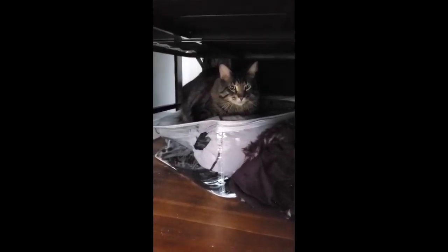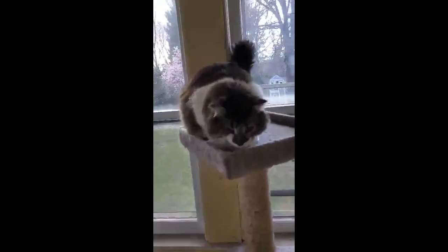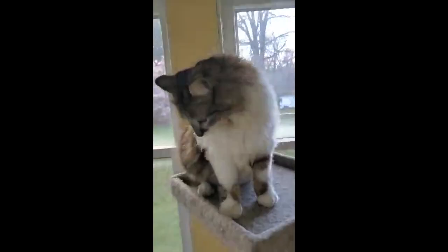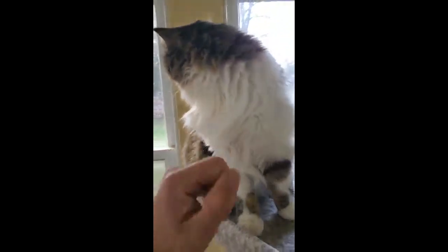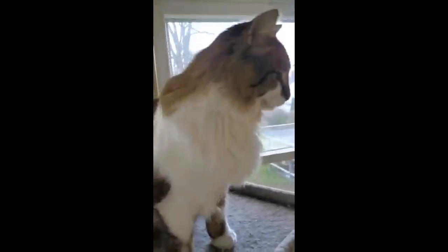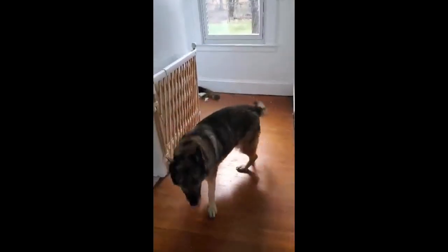This is Beau, our third cat. You might notice that she only has one eye — she came from a foster situation like that. She's very loving though. And our last pet is Heidi the German Shepherd.